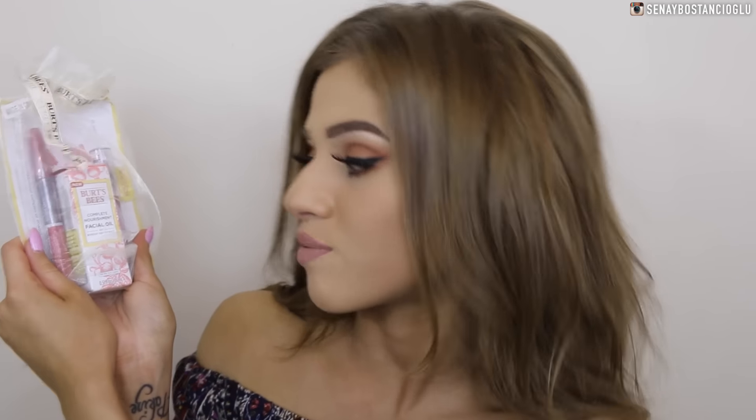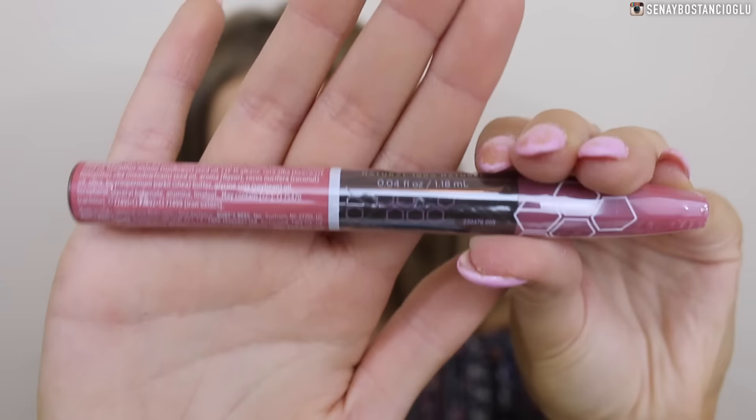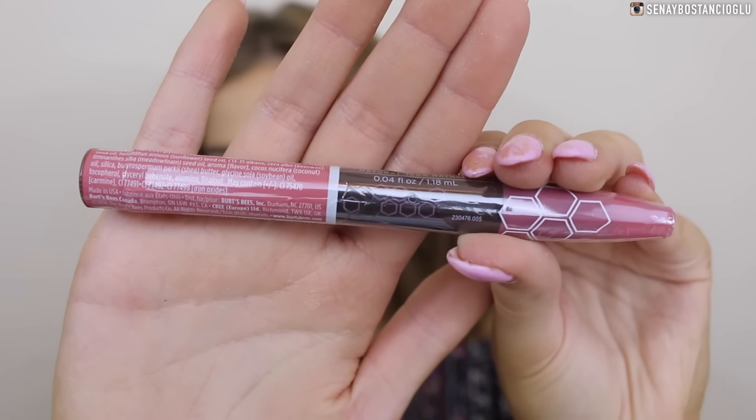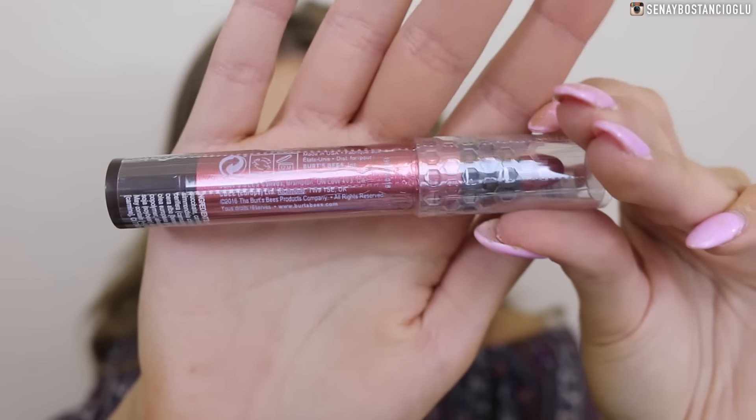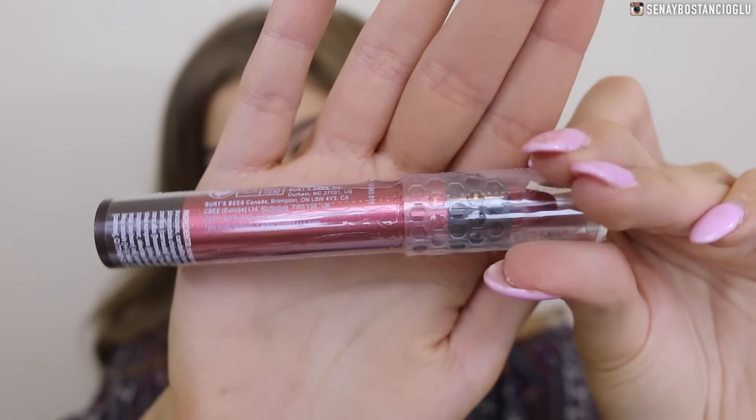I went past Burt's Bees and they gave me a few little goodies. I've got a Complete Nourishment Facial Oil, a tinted lip oil in the color Showering Sunset, and also a lip crayon in Tahitian Sunset.